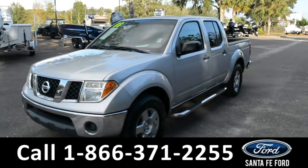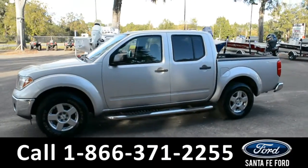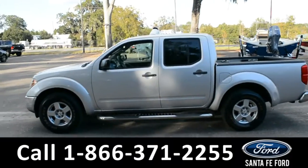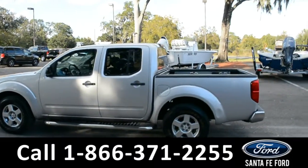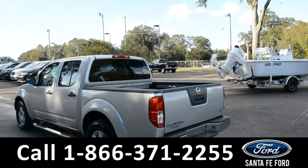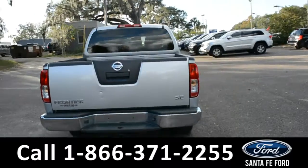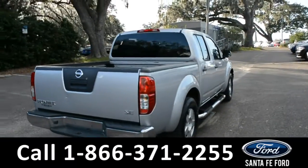This 2008 Nissan Frontier has alloy wheels, a remote keyless entry with solar tinted windows, running boards, a hitch receiver, and a sprayed-in bed liner. For more information, please visit our website at SantaFeFord.com or give us a call at the number below.